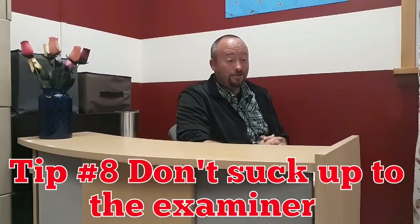Tip number eight: do not suck up to your examiner. They're used to that and they find it annoying. Try to impress them with your skills and your knowledge, not with how sociable you can be. They want to make sure you can handle the vehicle and know what you need to know. Stay professional, do exactly what they tell you, and don't try to suck up to them.